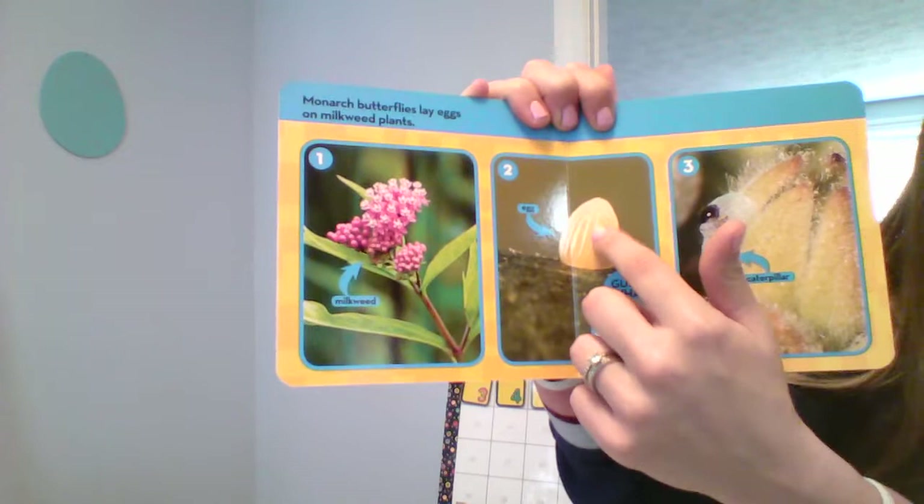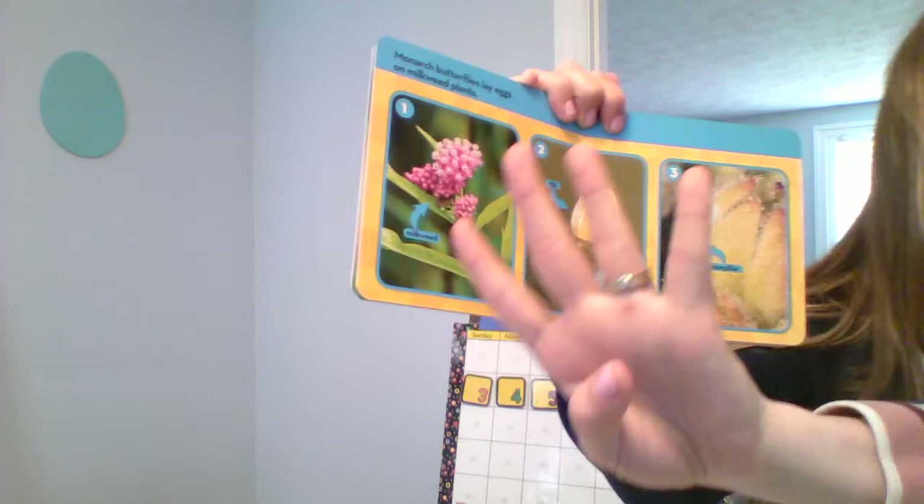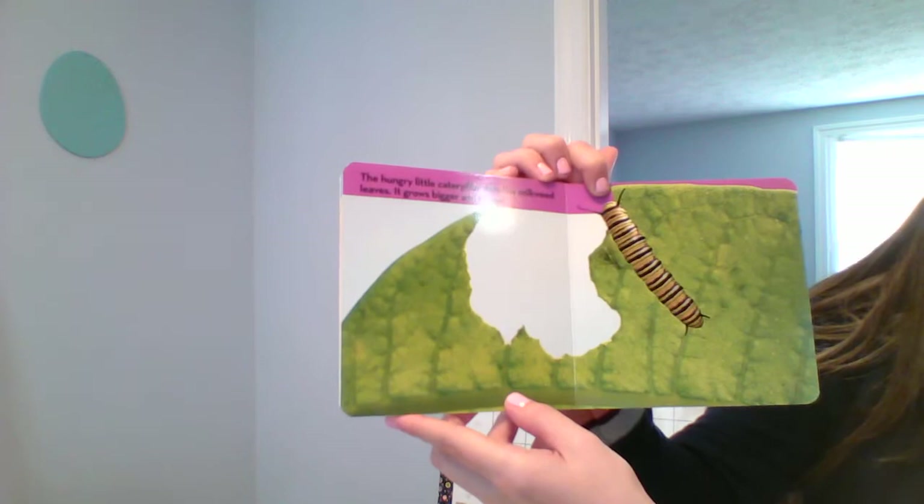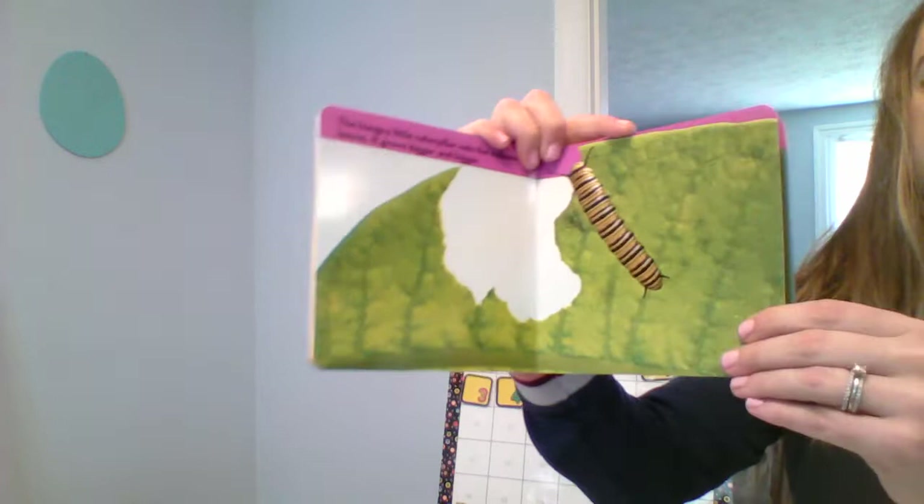And this is the butterfly egg. And guess what? The monarch butterfly's eggs hatch in four days. And then this is the baby caterpillar.